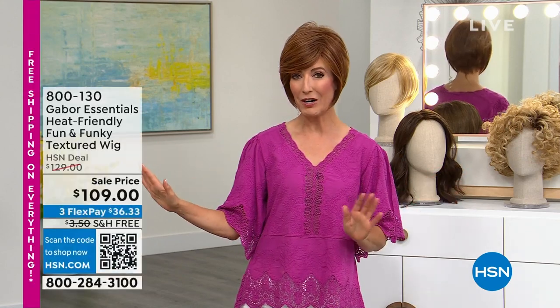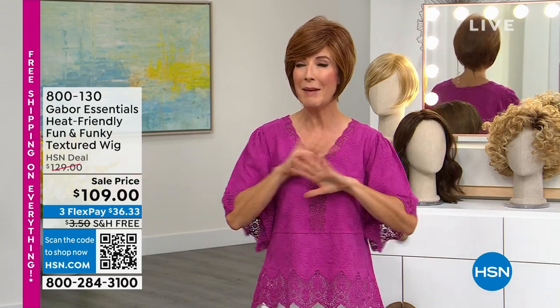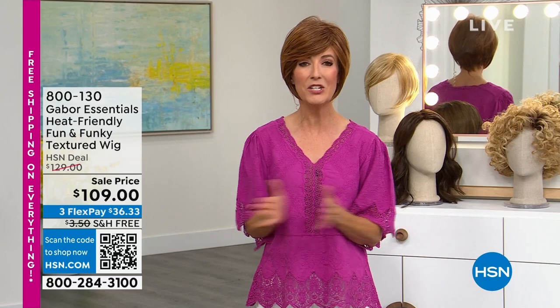Maybe you didn't recognize me. We've got an hour of Gabor wigs, a day of beauty — we have an entire month of beauty. Everything's on free shipping in our beauty world, so you can check out all the great offers online. Fill your cart to the brim; everything in our entire assortment is on free shipping.